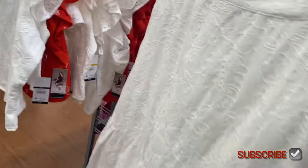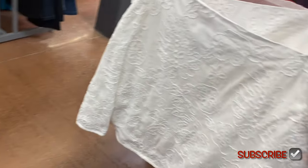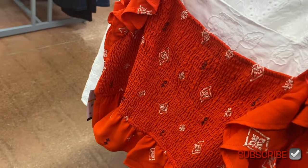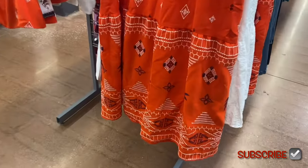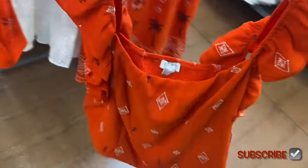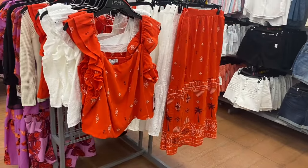I didn't know they were going to have a skirt to go with that tank top — I thought it was just a tank top. You can also get this one in orange; the back is smocked, same as the white one. The skirt has nice detail on it, and the tank top has flutter sleeves with a smocked back. They're the same prices as the white set.